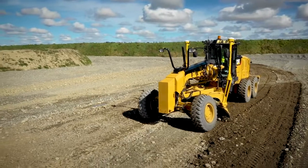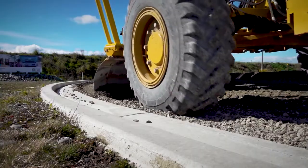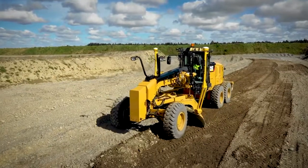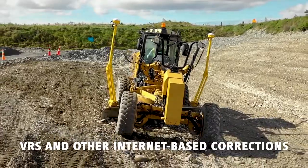As an IMU-based system, it provides even better GNSS performance, resulting in better accuracy and stability. Delivering the highest accuracy instantly, without limitation, the Trimble Earthworks motor grader system performs in all common grading applications and supports multiple correction sources.